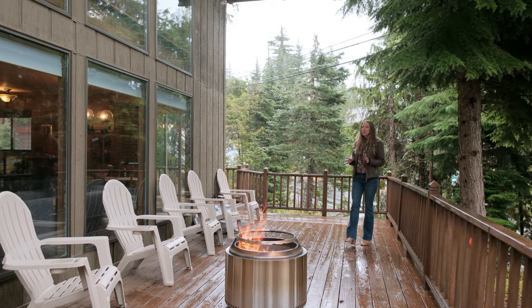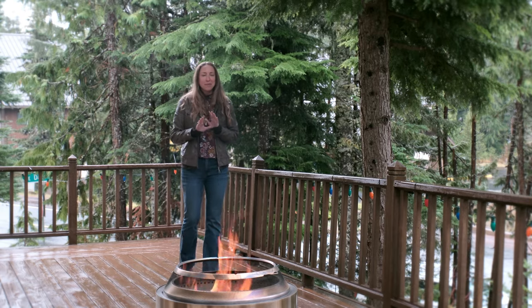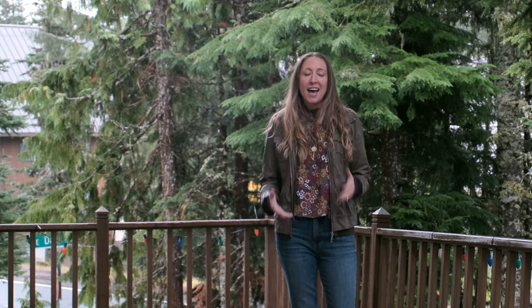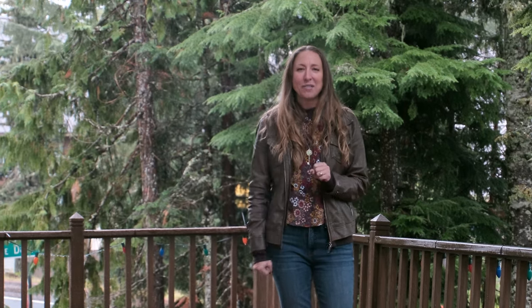I'm Jenn Meyers with Team Jenn Runs Real Estate. Have you been looking for a mountain retreat? Well, I've got something really special for you. This is 30641 East Dar Road in Government Camp, and I'm going to show you exactly why this is the mountain oasis you've been waiting for.